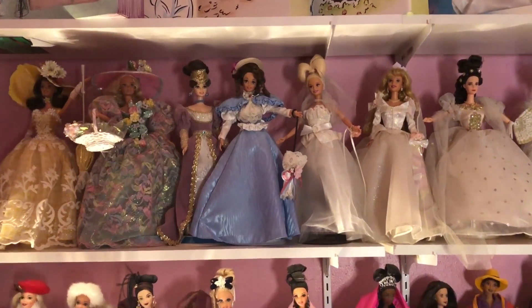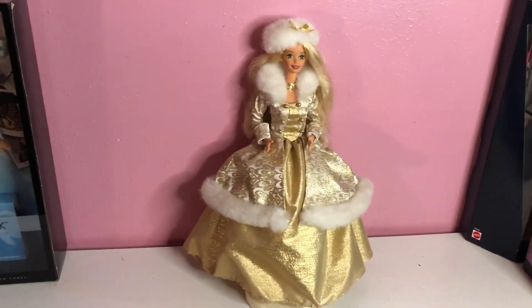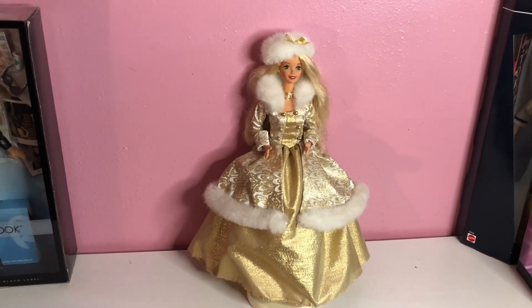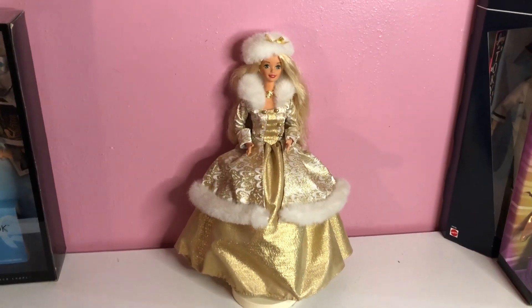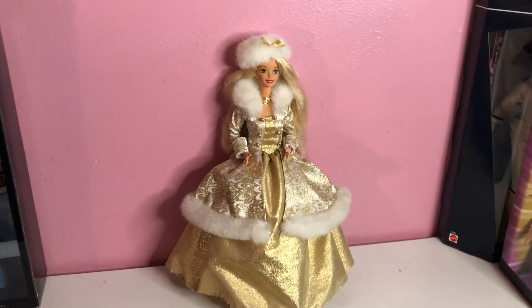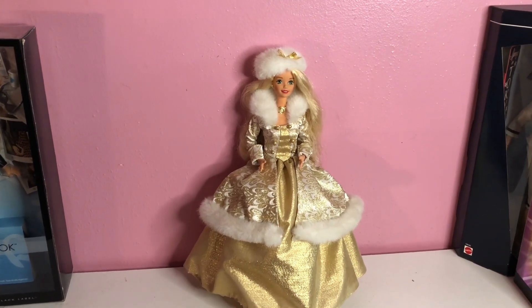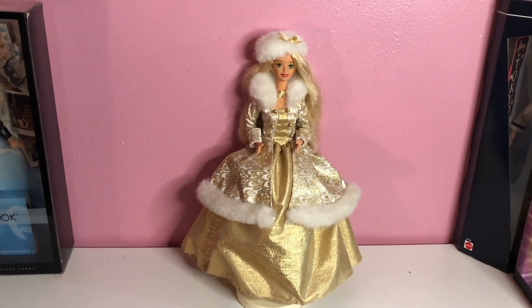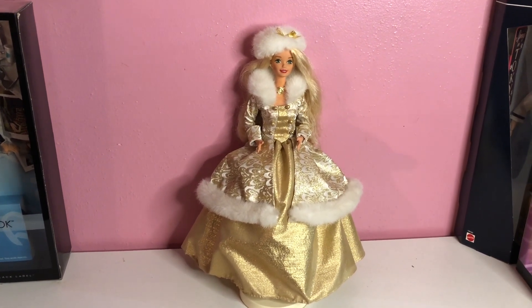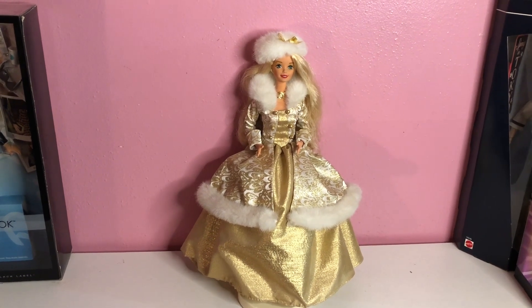I just wanted to give you guys an update. Today's video — hi and welcome to my Dolls Del Rio! I am going to be doing a video of one of my vintage Barbie dolls. If you are new here, thank you for joining. To all my subscribers, stick around and check out this vintage Barbie doll.